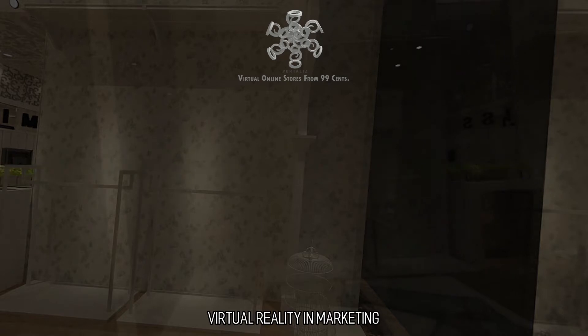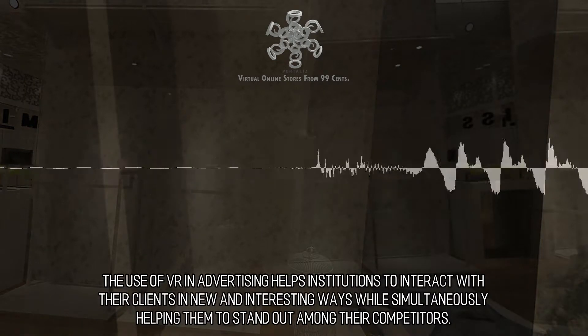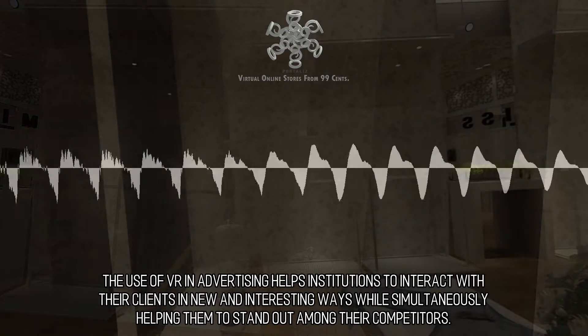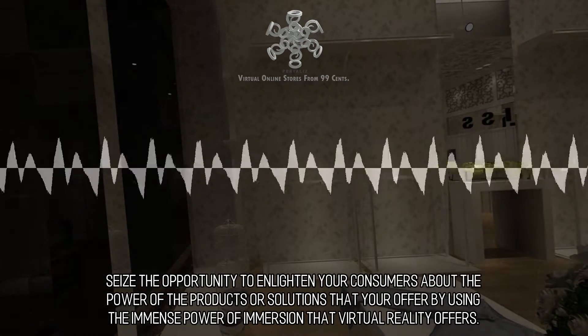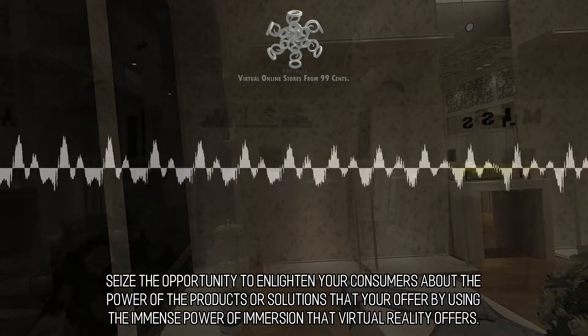Virtual Reality and Marketing. The use of VR in advertising helps institutions to interact with their clients in new and interesting ways, while simultaneously helping them to stand out among their competitors. Seize the opportunity to enlighten your consumers about the power of the products or solutions that you're offered by using the immense power of immersion that virtual reality offers.